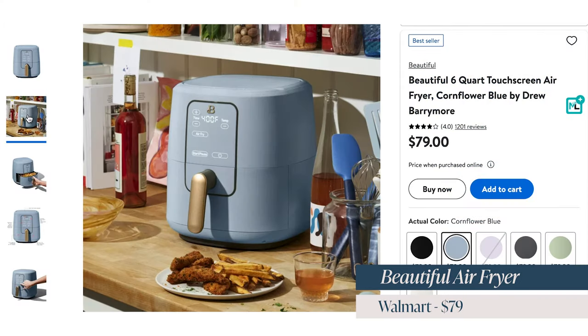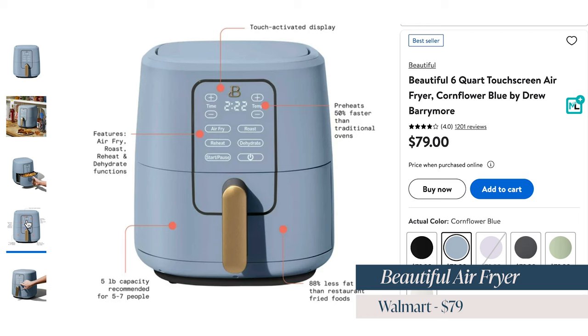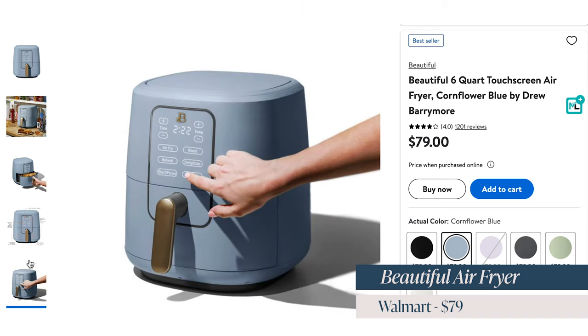Rounding out the under $100 category is this beautiful air fryer — a fantastic gift if your mom doesn't yet have one. This is Drew Barrymore's line of little appliances, called Beautiful. You can get these at Walmart and the air fryer retails for $79. It's great for any moms that love cooking, and it's going to look gorgeous in her kitchen. I don't allow anything that doesn't look good on my countertops, and this one passes the test.